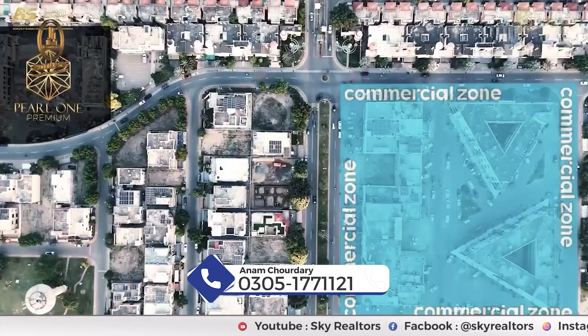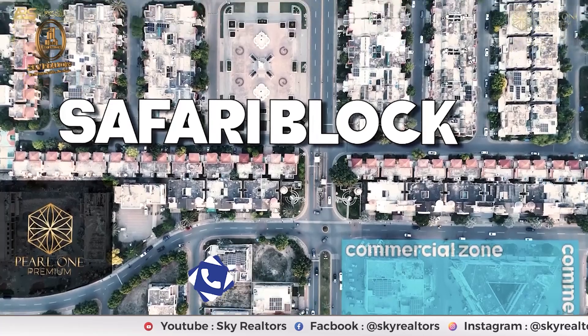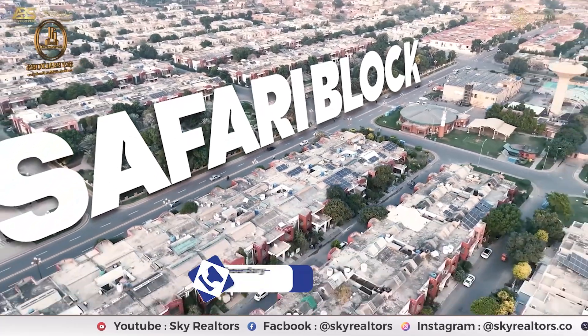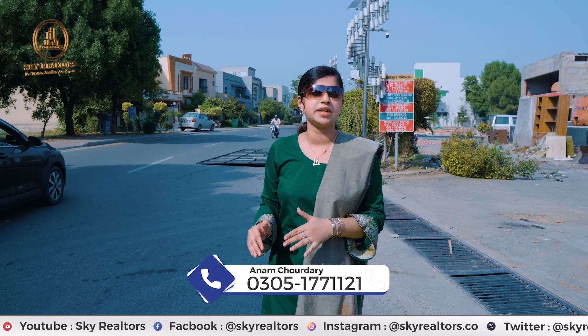You have the Safari Zoo, the Safari Mall, Bahria International School nearby. There is a McDonald's here as well. If you look at other plots with rates here, they are being offered at 10,000 to 30,000 square feet per square foot.